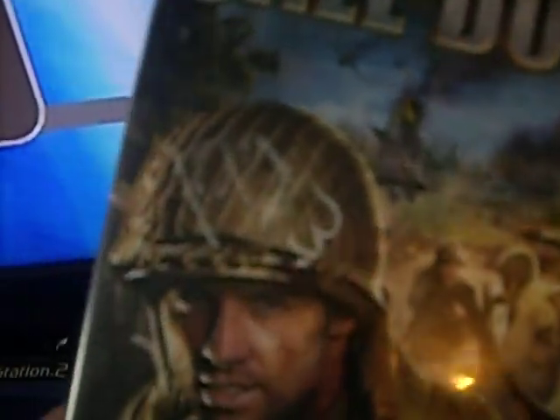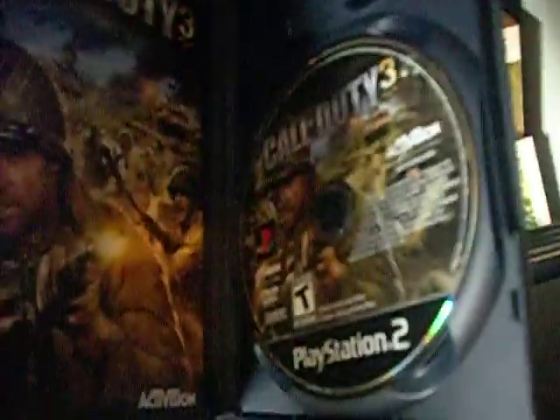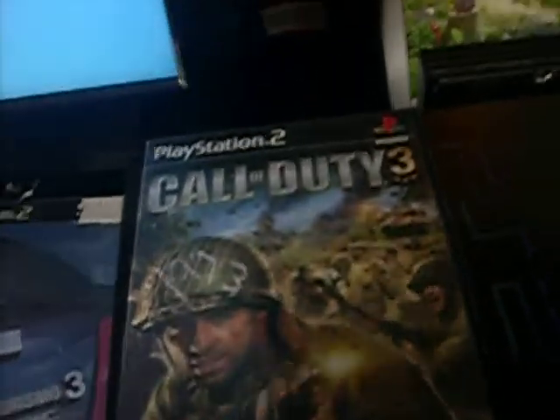Next is Gran Turismo 3 A-Spec for the PS2 — complete, and the game has like no scratches on it. It doesn't even look like it was played, but it still has the insert paper and the manual. I got that for a dollar. And Call of Duty 3, which I also got for a dollar — it is complete. I'm not really a big Call of Duty guy, but I picked it up for a buck. I did play the older ones set in World War 2, but I never really got into the newer ones like Modern Warfare.